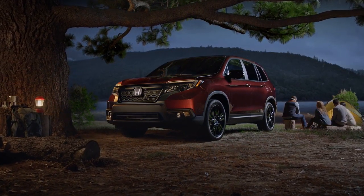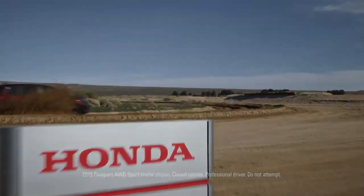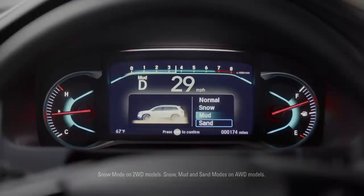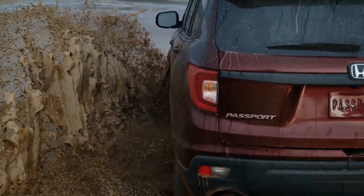The Honda Passport, with available all-wheel drive, was built for campouts. And mud! And sand! And... Really?